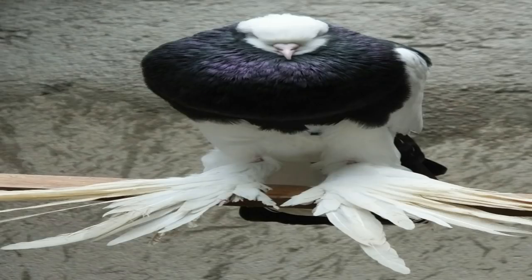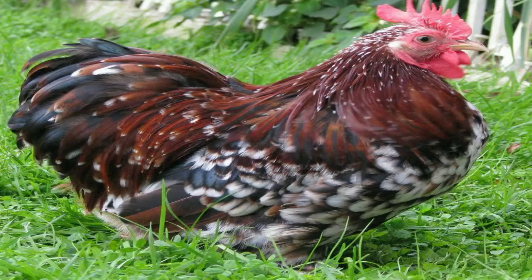Can you name other animals with feathers? Please comment down below.